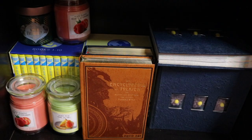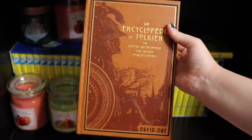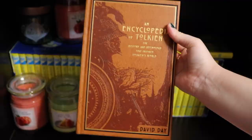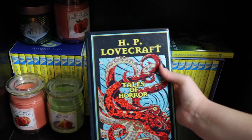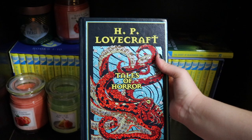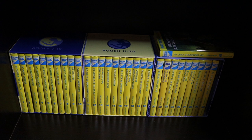Below that we have my Nancy Drew series in the back, some random photo albums, The Encyclopedia of Tolkien: The History and Mythology That Inspired Tolkien's World by David Day, H.P. Lovecraft Tales of Horror, and some more candles — never have too many candles or books. And then I have all my Nancy Drew books, though this isn't even the complete collection. I think there are at least two more box sets. These are books one through ten.